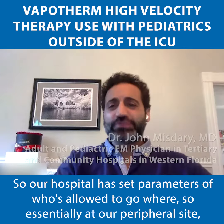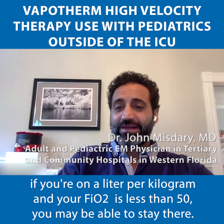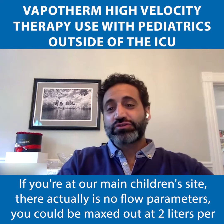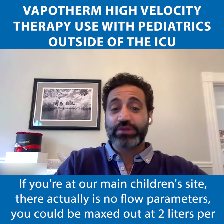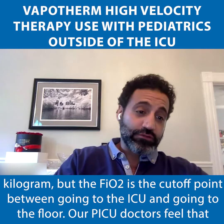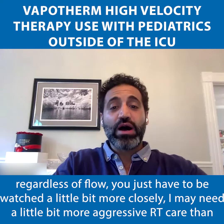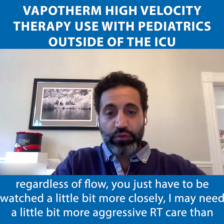Our hospital has set parameters for who's allowed to go where. At our peripheral site, if you're on one liter per kilogram and your FiO2 is less than 50%, you may be able to stay there. At our main children's site, there are no flow parameters — you could be maxed out at two liters per kilogram — but FiO2 is the cutoff between going to the ICU and going to the floor. Our PICU doctors feel that if you're sustaining yourself at an FiO2 greater than 50% for more than an hour and a half to two hours, regardless of flow, you need to be watched more closely and may need more aggressive respiratory therapy care than the floor can handle.